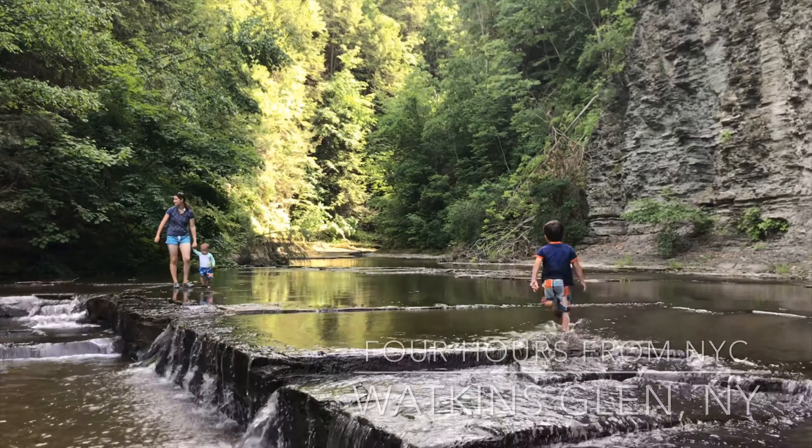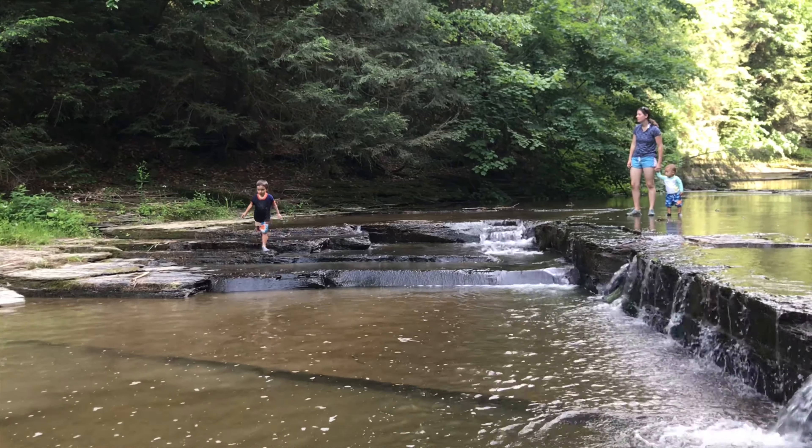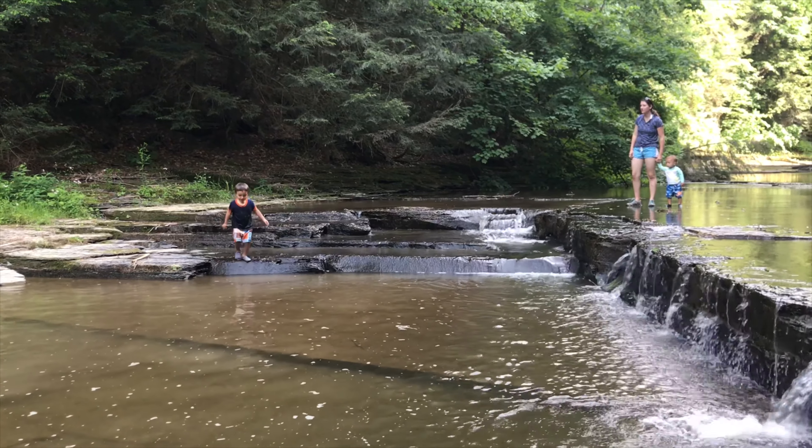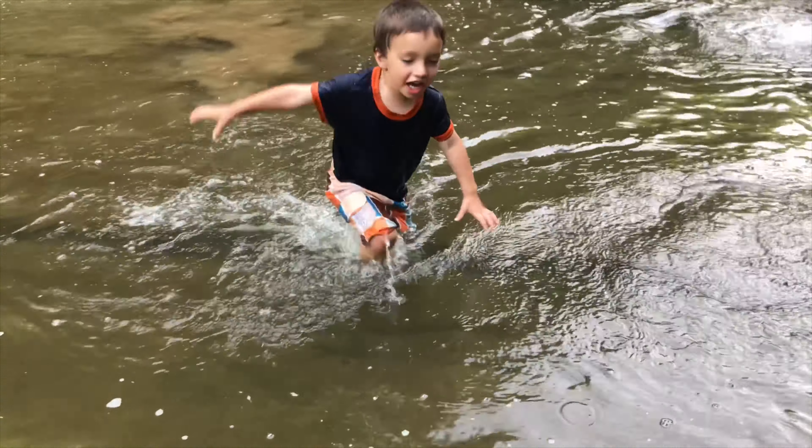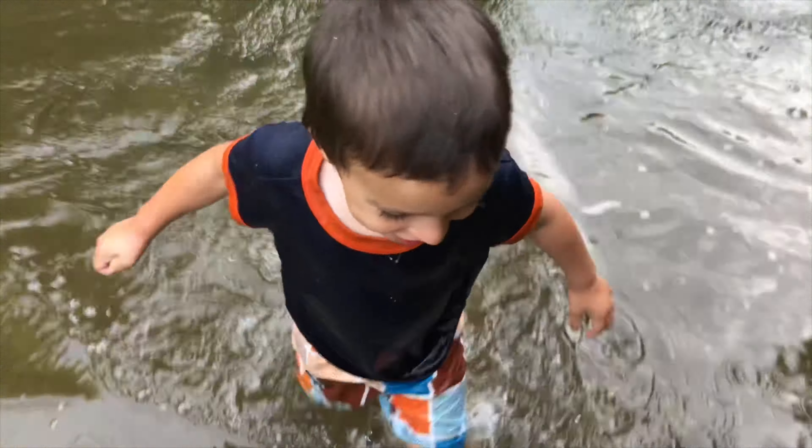We just stayed at the Watkins Glen New York State campground there. Our kids had a great time — you can see little Valen running around in this water. It was awesome because it's sun-baked, so it's super warm and super pleasant to be in, and he was having a ball. I definitely recommend this place; there's a lot of really cool things to do outside of the State Park, but the State Park itself is worth coming to. It's really quite spectacular.